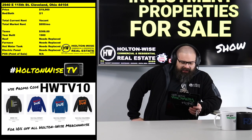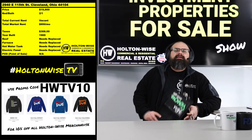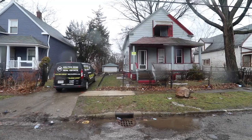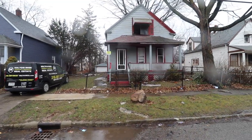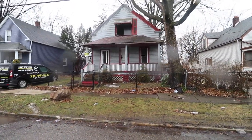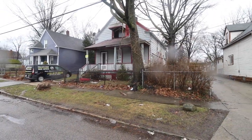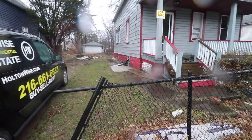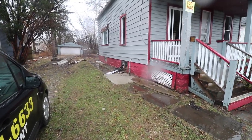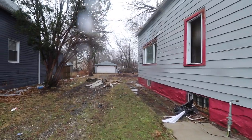2940 East 115th Street, Cleveland 44104. $99 — you read that right. $99. One of, if not the cheapest houses available in the entire city of Cleveland, or all throughout Ohio realistically. Listed at $19,900 — but of course for that price, it's obviously going to need some work.